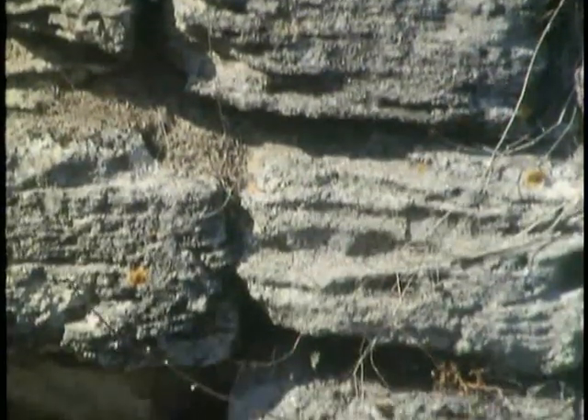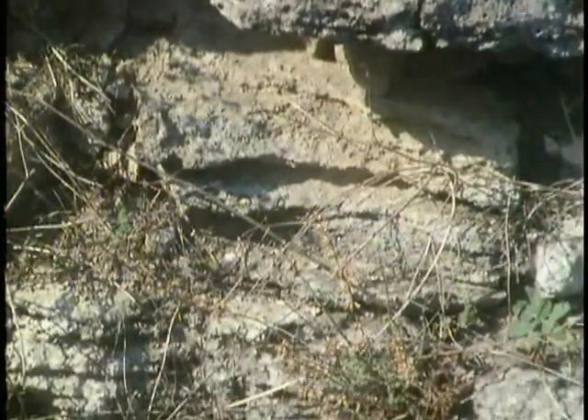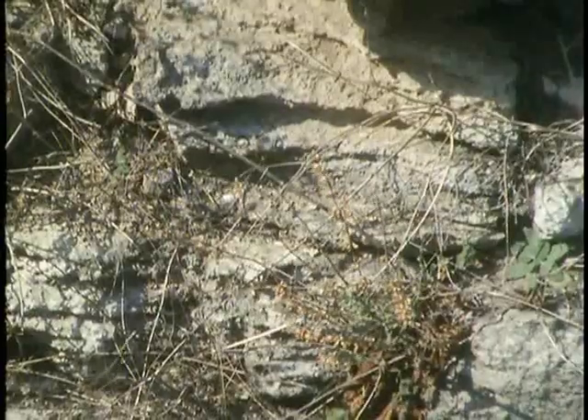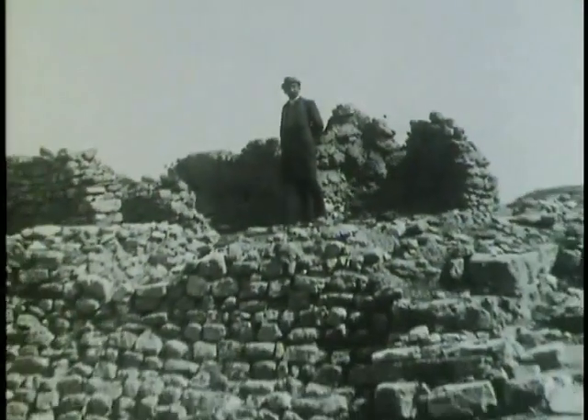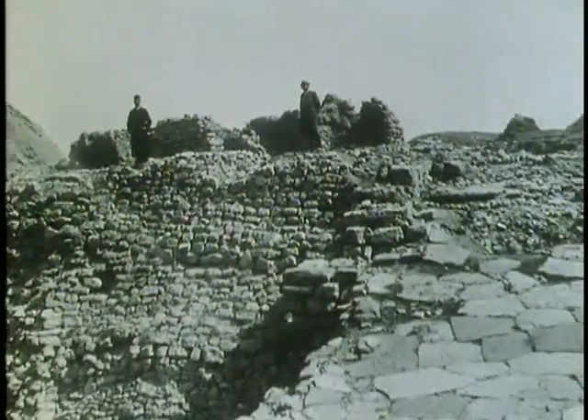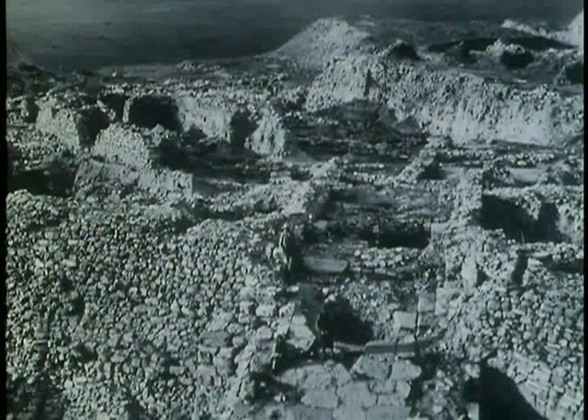The deeper he dug, the more his worst fears grew. Perhaps Troy is not here after all, he confided to his diary. Then, deep in the mound, 30 feet below the Roman city, he came across the ruins of a prehistoric citadel.